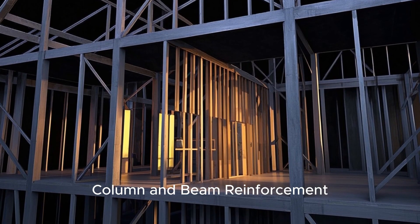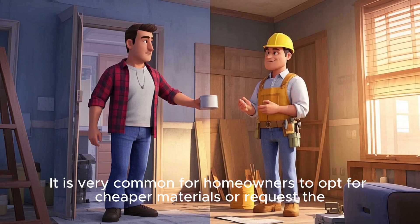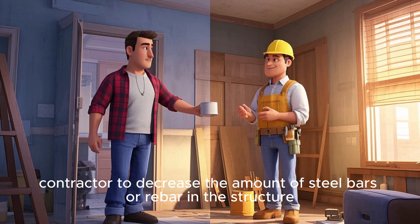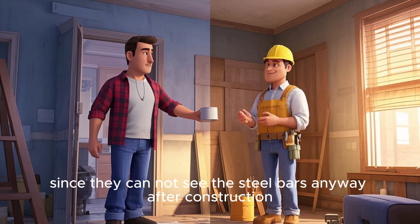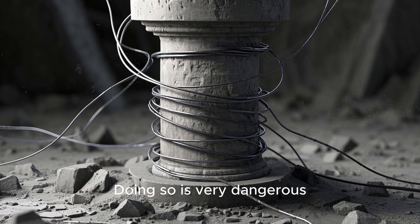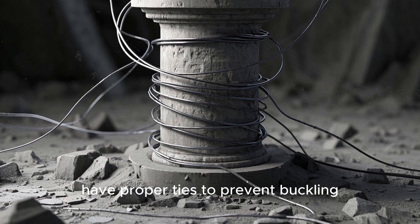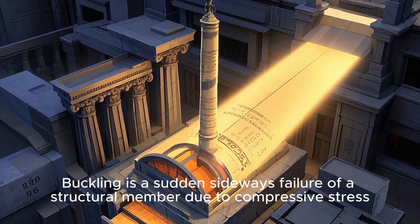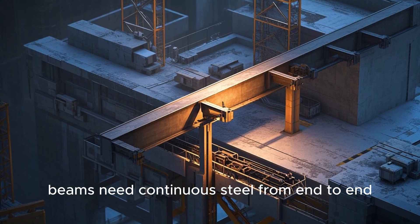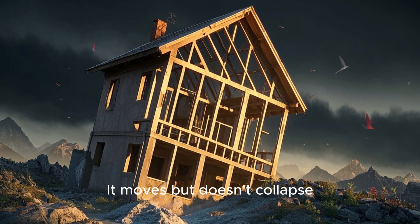Number 2: Column and Beam Reinforcement. These are the bones of your house — never skimp on rebar size or spacing. It is very common for homeowners to opt for cheaper materials or request the contractor to decrease the amount of steel bars or rebar in the structure. Since they cannot see the steel bars after construction, doing so is very dangerous. During earthquakes, vertical columns should have proper ties to prevent buckling — a sudden sideways failure of a structural member due to compressive stress. Beams need continuous steel from end to end. A complete structural frame acts like a skeleton during a quake: it moves but doesn't collapse.